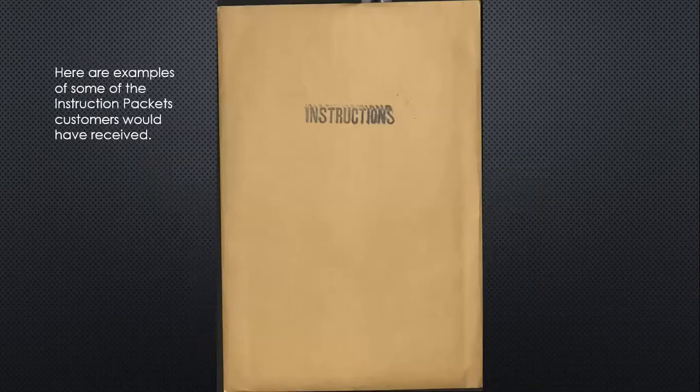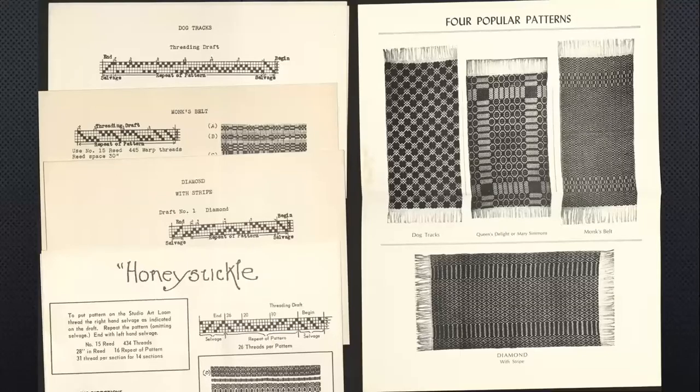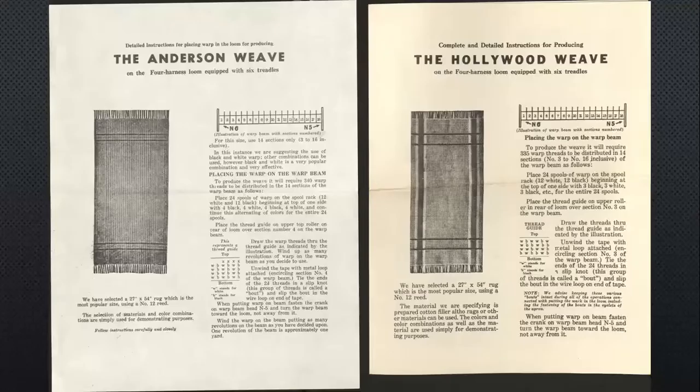The earliest date on these papers is from the 1950s, and it goes into the 80s when the company folded. The instruction packets looked something like this — obviously instructions stamped on there. The customer might receive popular patterns for different rugs: how to weave the dog tracks, the queen's delight, the monk's belt, the diamond with the stripe, and one called honeysuckle. There were lots of different patterns. Here are more detailed instructions — how to set your loom up, how many spools you needed, how many of each color to get a certain size of rug using a certain size of warp and reed.